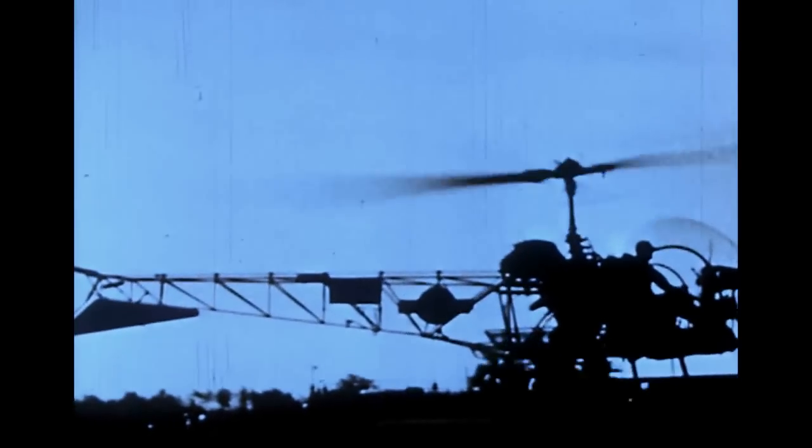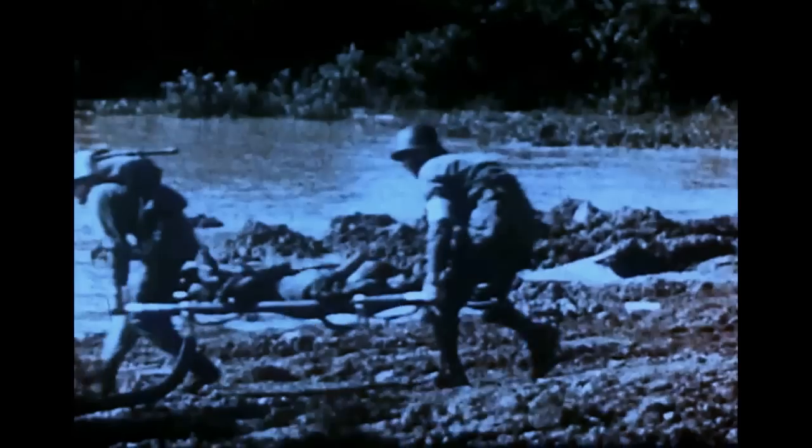In war, the helicopter has proved itself for many purposes. In addition to its use for observation, for direction of artillery fire, and for transportation of men and equipment, the helicopter has saved many a life by its ability to land directly on the battlefield in order to speed wounded men to base hospital facilities.